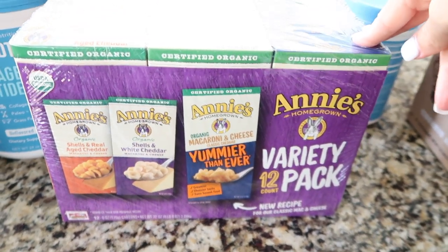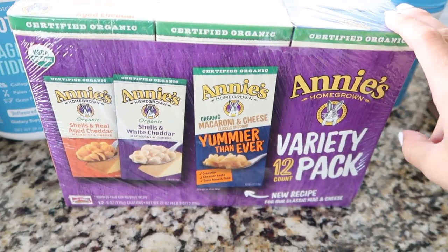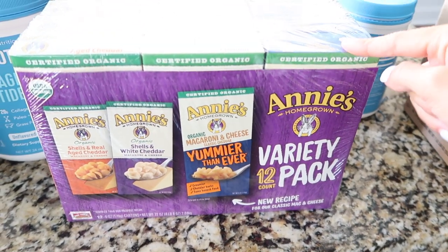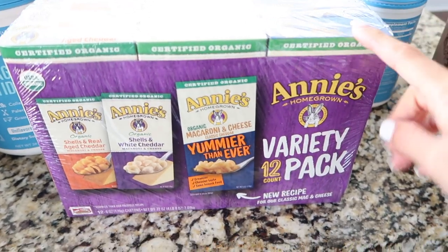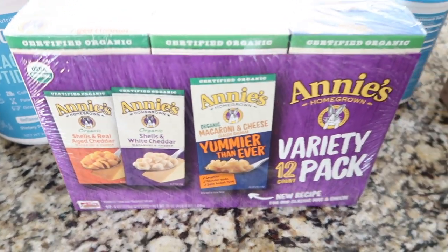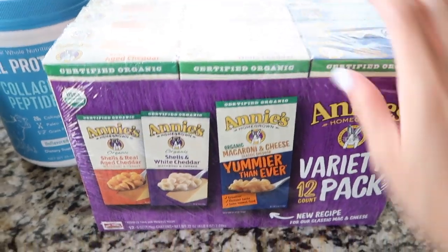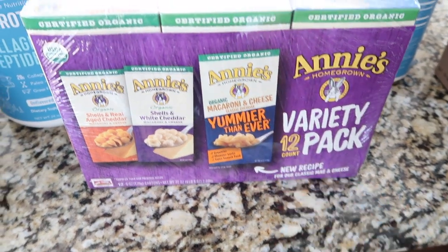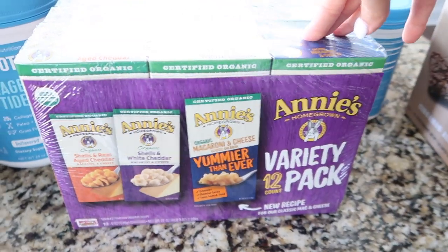We picked up another staple in our house: Annie's mac and cheese. We really like these — I'll even eat them on occasion if it's late and I'm hungry and don't feel like cooking. Every time we go to Costco we get a pack. It comes in three flavors and it's a 12-pack, which is $12.99.